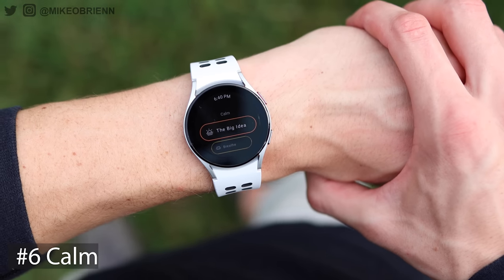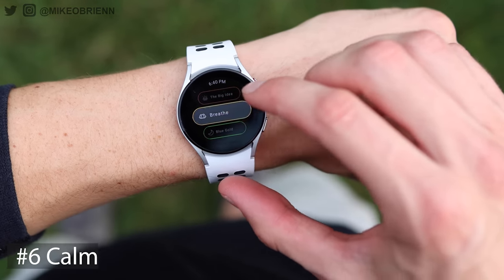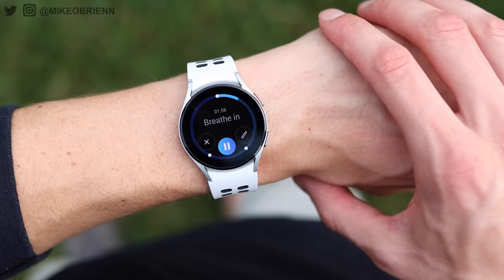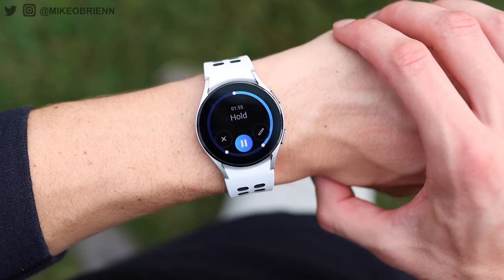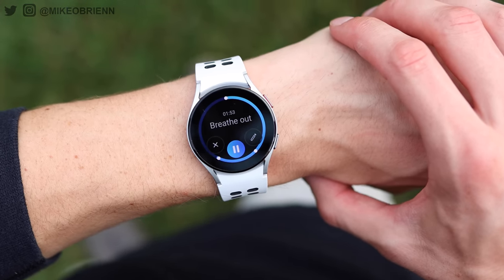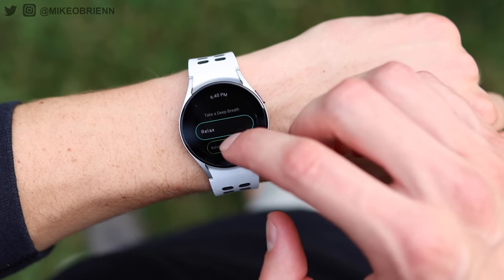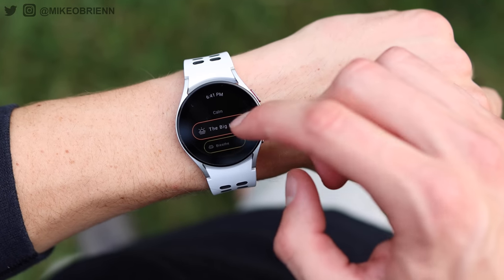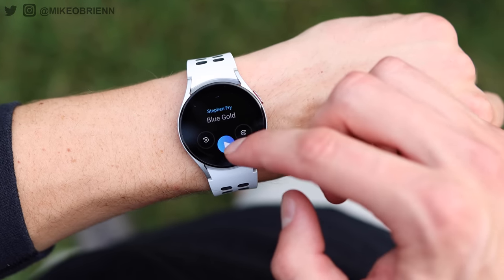Number six is a meditation app called Calm. We have the breathing exercises on here, but sometimes that really isn't enough. If you're looking to really de-stress, meditate, or focus, then having a guided meditation might be very helpful. So if you go for a run and end up at a lake and want to sit down and meditate, having that guided meditation on your watch using the Calm app can be really helpful. You can play it through earbuds wirelessly connected to your watch, or just use the watch speakers. For meditation, you don't need especially loud volume — quiet is kind of the point.